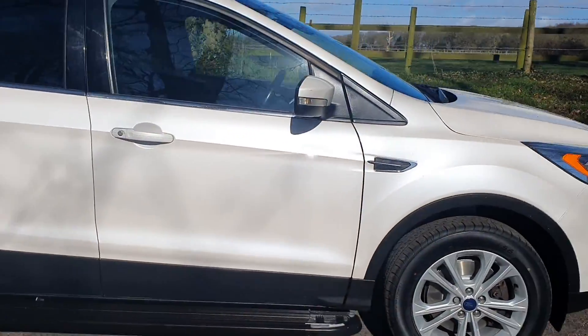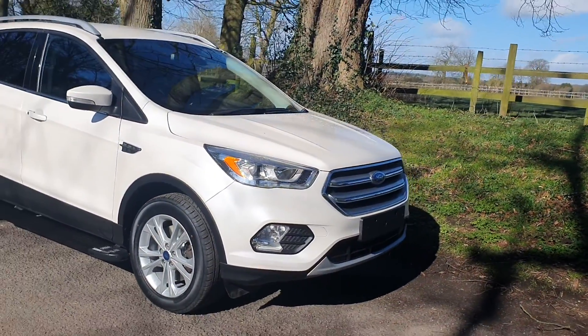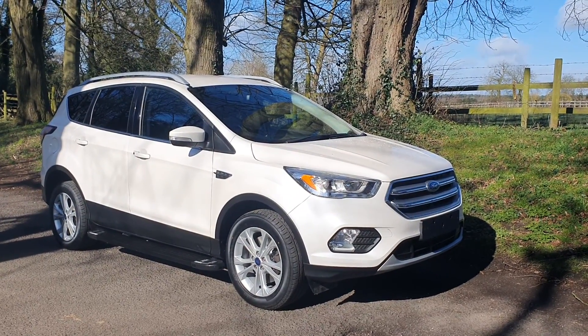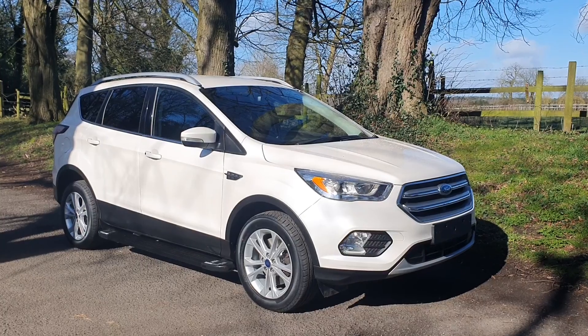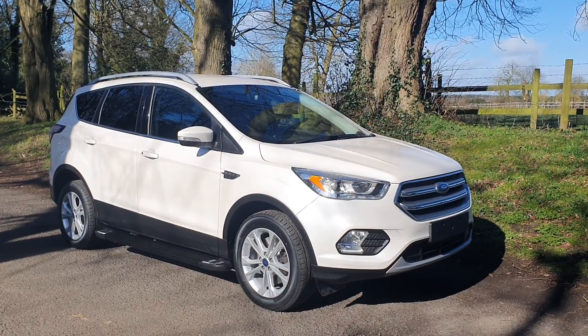Call us on 01543 523 007, or message us. We pioneered UK delivery over a decade ago — we were delivering cars a long, long time ago and we do that week in, week out. We drive these cars to your doorstep and make it as seamless for you as we can, and get you in this car as quickly as we can.